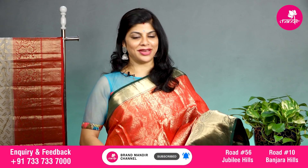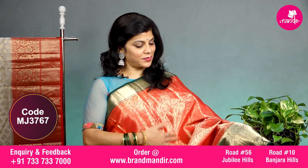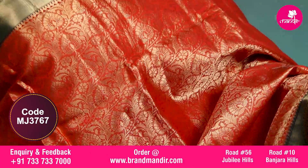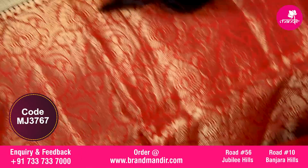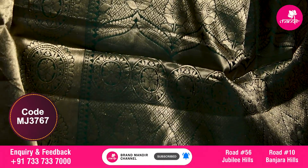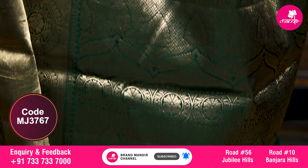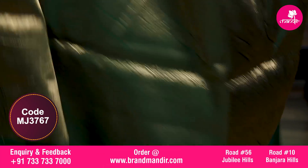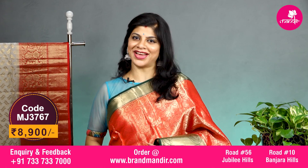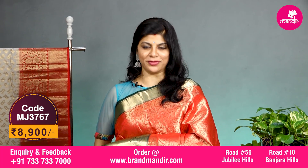Lovely red and bottle green combination with all over completely brocade in the body with florals and leaves. The border upper side has kaddi border, and the downside has kaddi along with round booties. The pallu is completely diamond brocade with florals and leaves. Blouse is contrast with border and this saree costs 8900. Let's see the overall look of this beautiful saree.